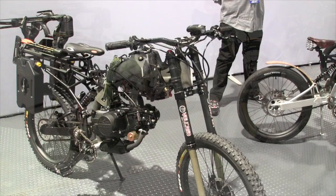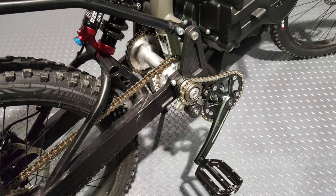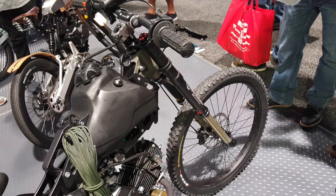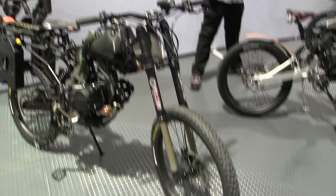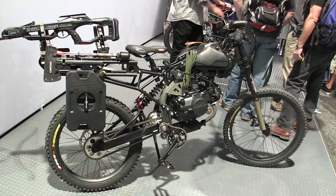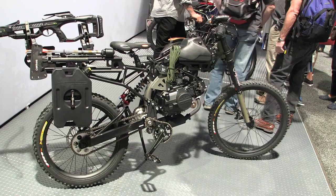I'm at SEMA and check this out — I saw this last year and it's cool to see it again. This is like a zombie apocalypse moped, basically a moped that's like a hybrid with a mountain bike. It's actually a really kick-ass mountain bike with a motor in it.